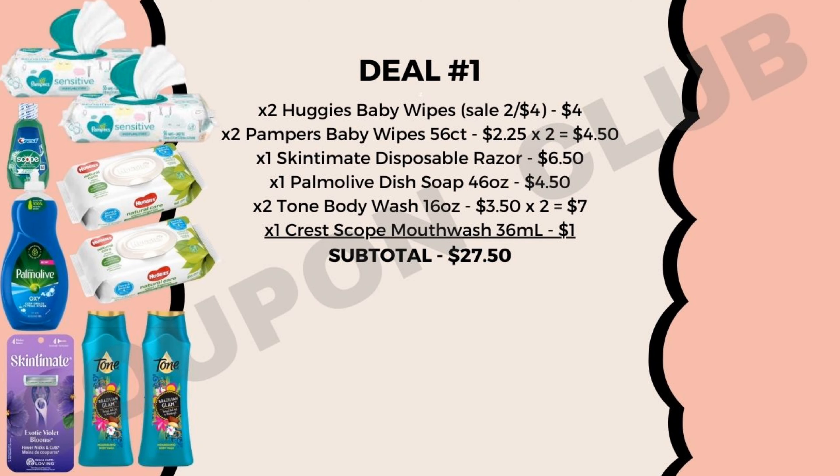Here's deal number one. As you can see by this visual, we're getting quite a few packs of baby wipes. We're going to be picking up two packs of the Huggies baby wipes, which are actually on sale this week two for $4. And then we also want to get two of the Pampers baby wipes, which are the 56-count. These ones aren't on sale, but they're normally priced at $2.25 each, so we're also going to grab two of those for $4.50.